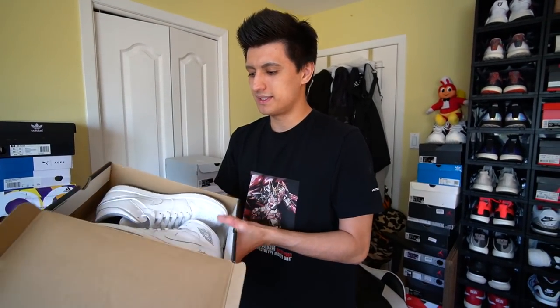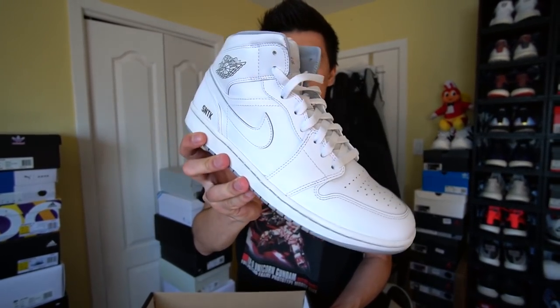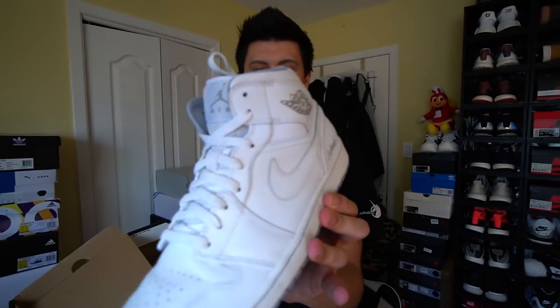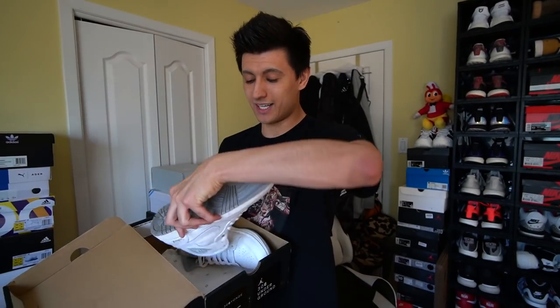Another pair of Jordan 1 Mids — a custom with Sneaker Talk on one side and Scarborough on the other, done at the Jordan store pop-up during All-Star Weekend when Toronto was getting a lot of love from all the major brands. That's just one stack — let's get to the next one.